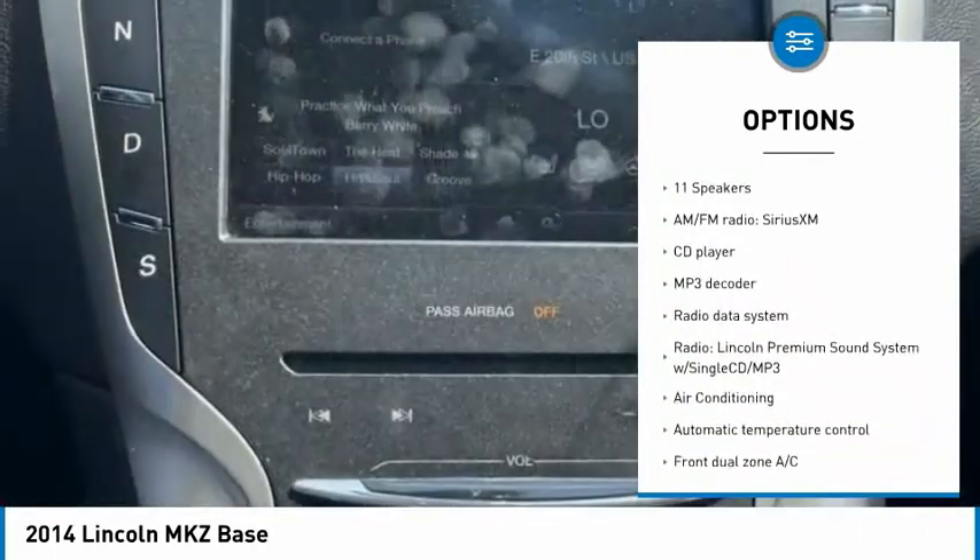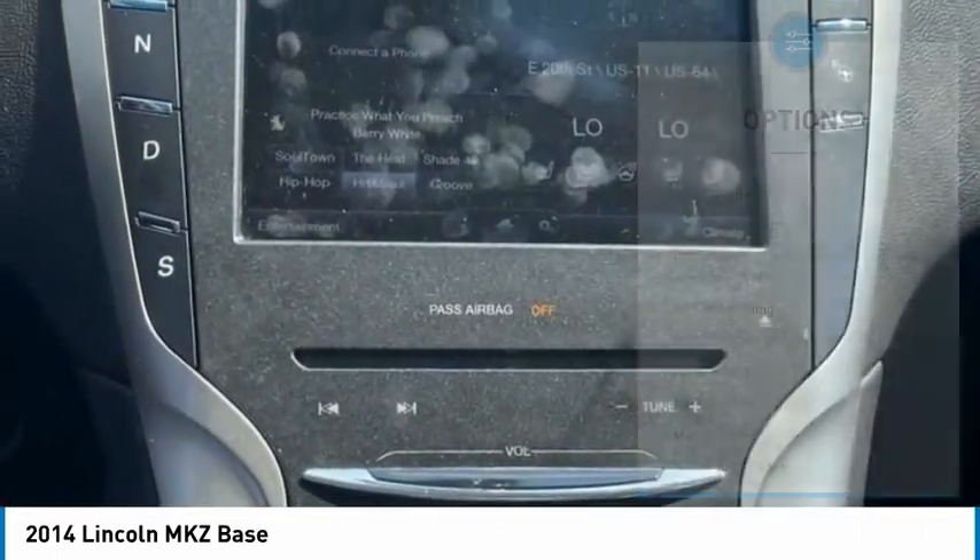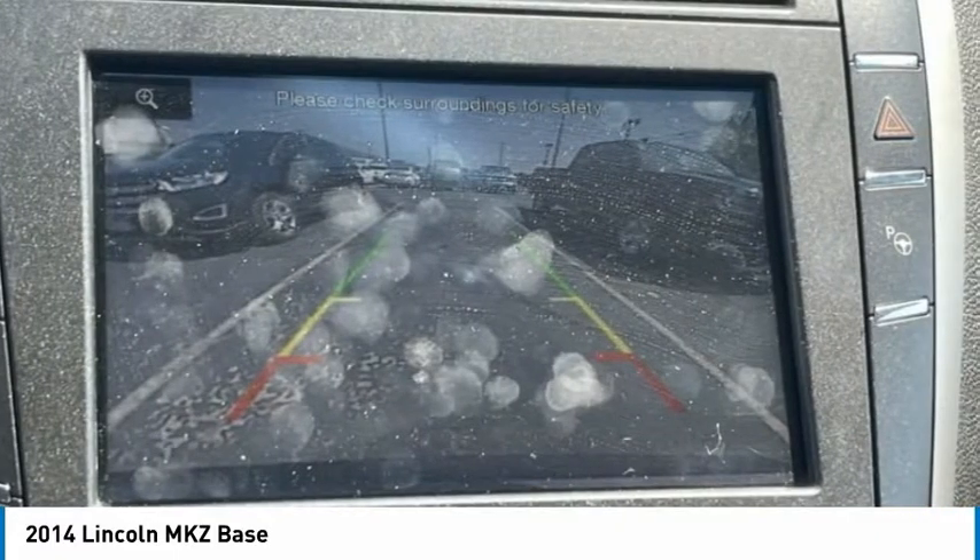Remote keyless entry, four-wheel disc brakes, rear window defroster, navigation system, heated seats, Bluetooth.